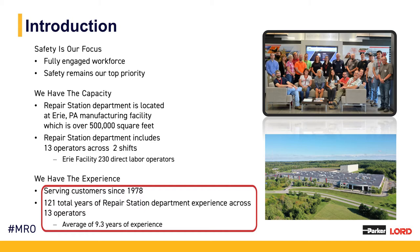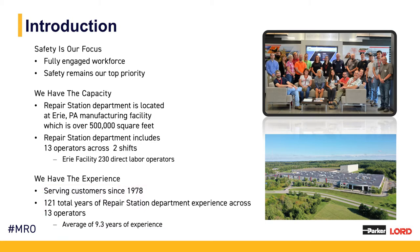Our team is definitely experienced. Our repair station operators total 121 years of operations experience within the repair station. We average 9.3 years of experience per operator. Bottom line, we have great people and a great facility with state-of-the-art, climate-controlled, year-round operations.